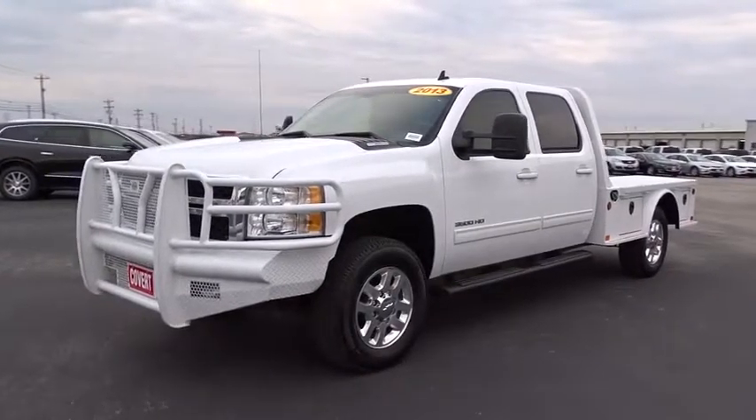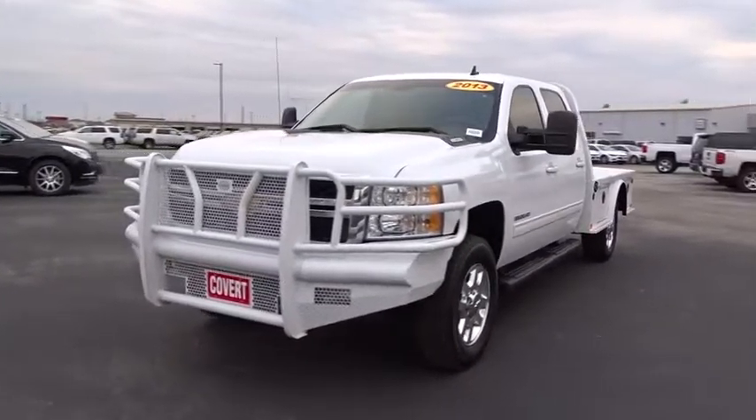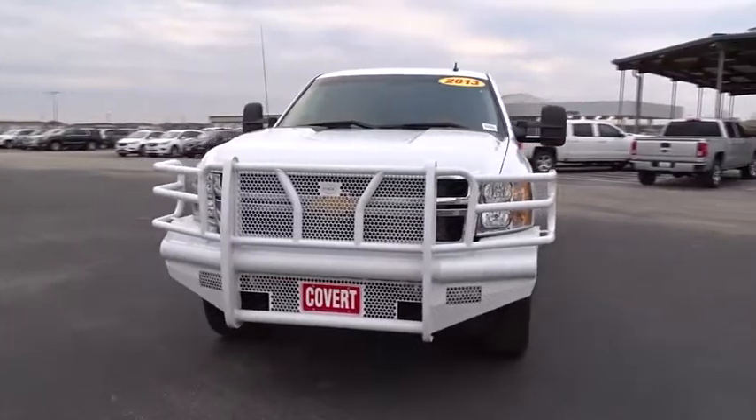The 2013 Chevrolet Silverado 3500 HD. Pros: everything. Cons: nothing.